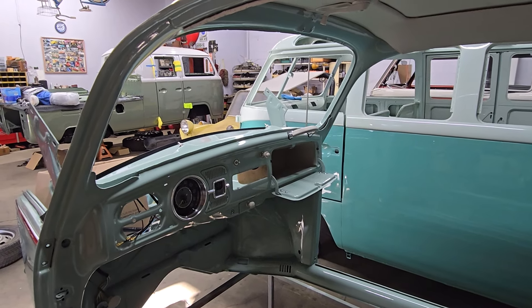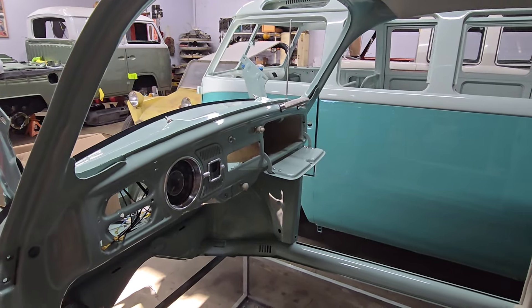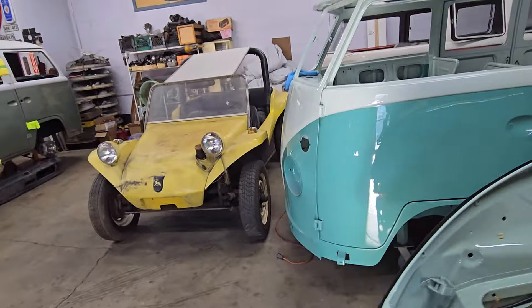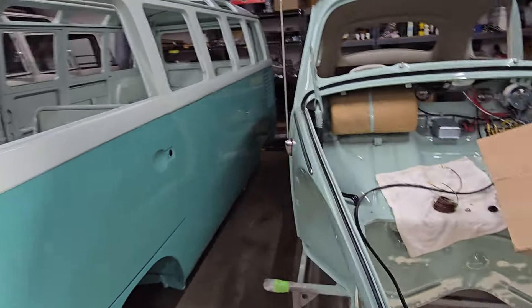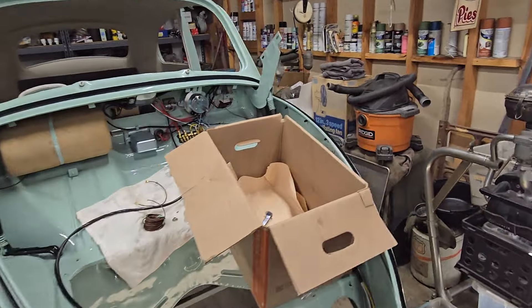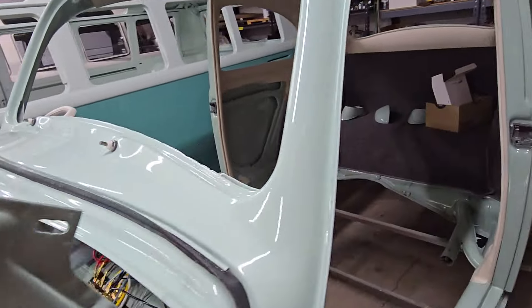Hey guys, welcome to another episode of Day in the Life of Vintage Classic Specialist. It's Monday, which means Rafa was here today. For those of you that may be new to the channel, Rafa, who I work with, is here Monday, Tuesday, Wednesday. I'm here Monday through Friday, occasionally Saturdays, occasionally Sundays, but I try to mostly work Monday through Friday.